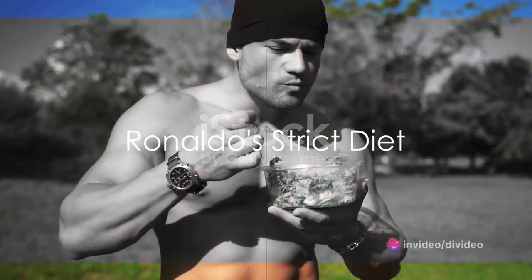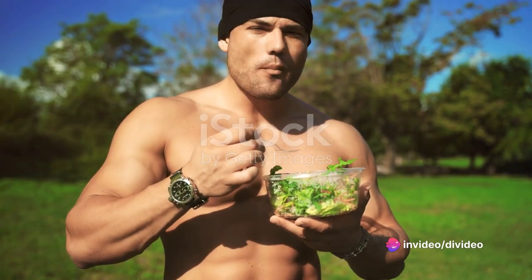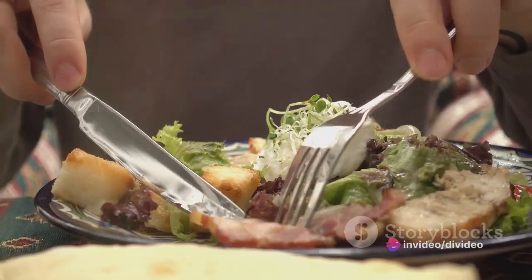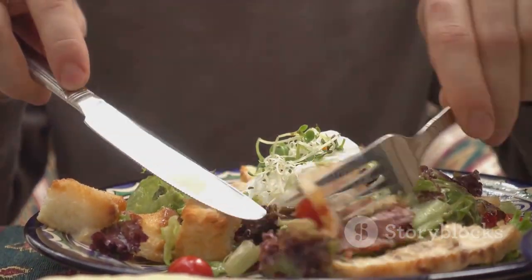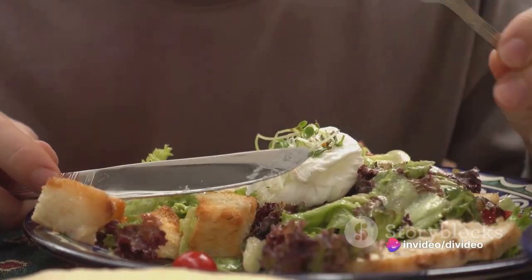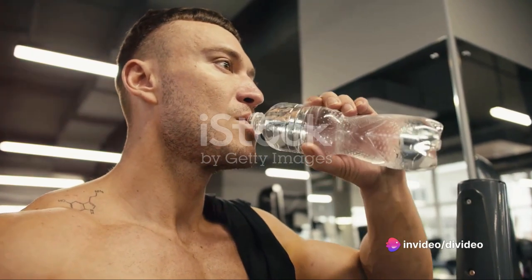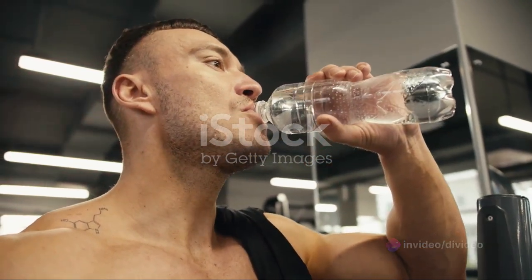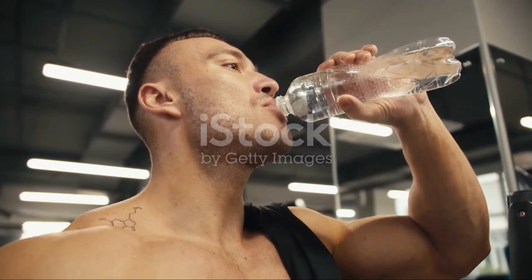But a fit body is not just the result of a punishing workout — it also depends on what you feed it. Ronaldo understands this and follows a strict diet to maintain his muscular frame. His body fat is kept at a lean 10%, with sugars and junk food strictly off the table, and his diet is balanced to provide just enough carbohydrates for energy during training and games without leading to fat buildup.